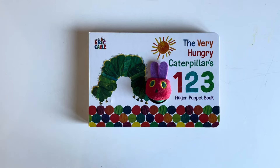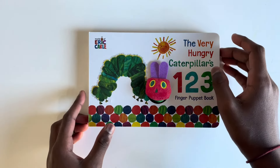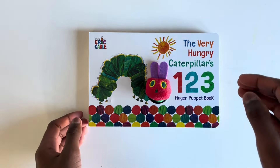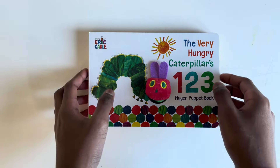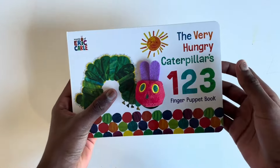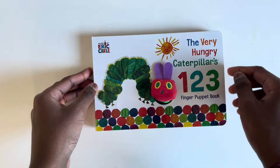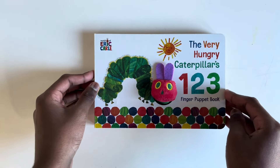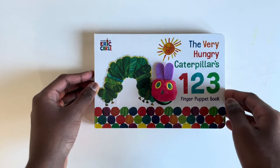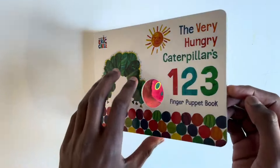Hello everybody! Today we are going to read The Very Hungry Caterpillar's One Two Three Finger Puppet Book. I'm sure you all love The Very Hungry Caterpillar, but today's going to be an even better book! Please watch till the end so you don't miss a bit. Let's start reading.